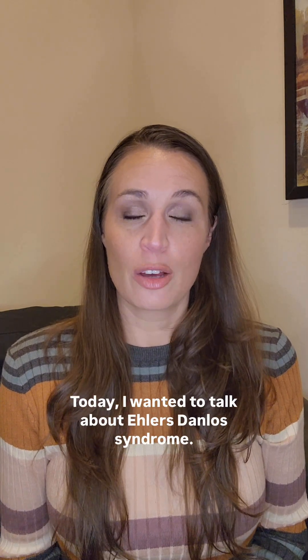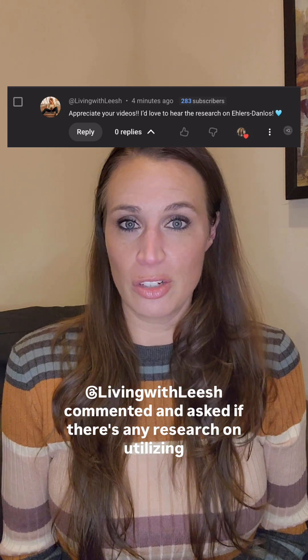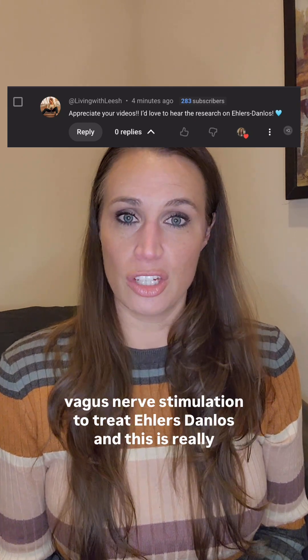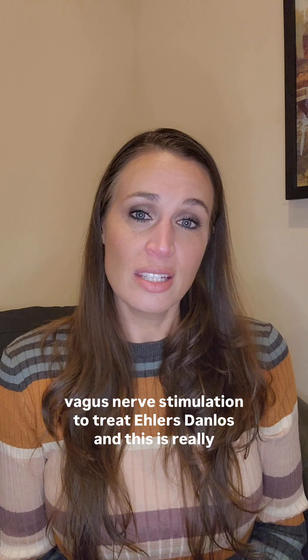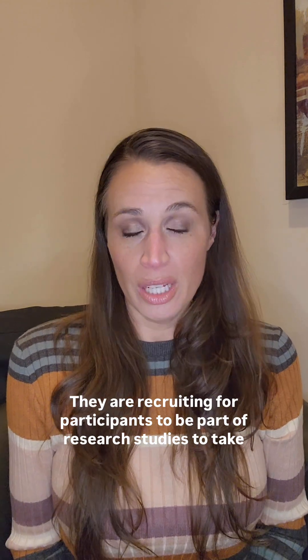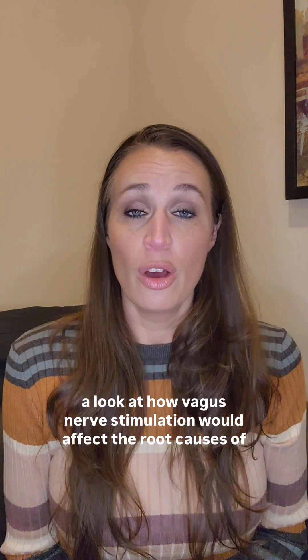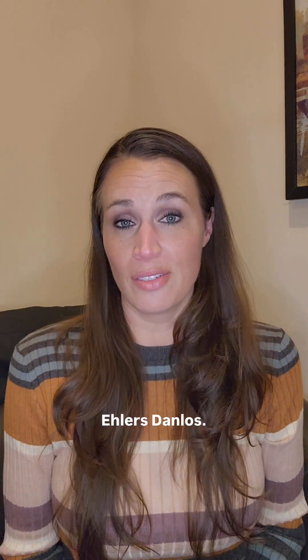Hey everybody, today I wanted to talk about Ehlers-Danlos Syndrome. Living with Leish commented and asked if there's any research on utilizing vagus nerve stimulation to treat Ehlers-Danlos. And this is really interesting because there's actually currently active ongoing research on this topic. They are recruiting for participants to be part of research studies to take a look at how vagus nerve stimulation would affect the root causes of Ehlers-Danlos.